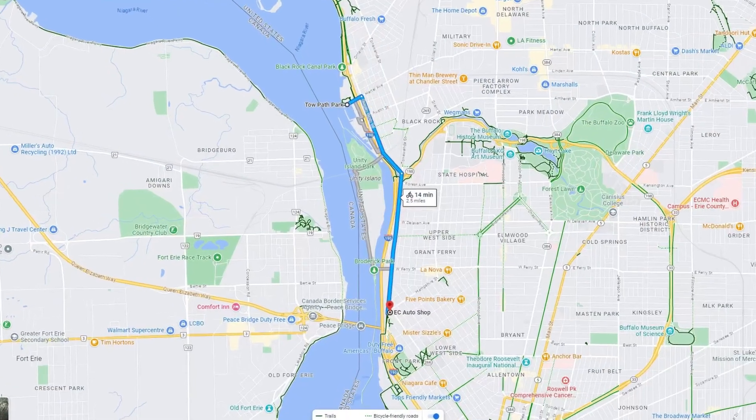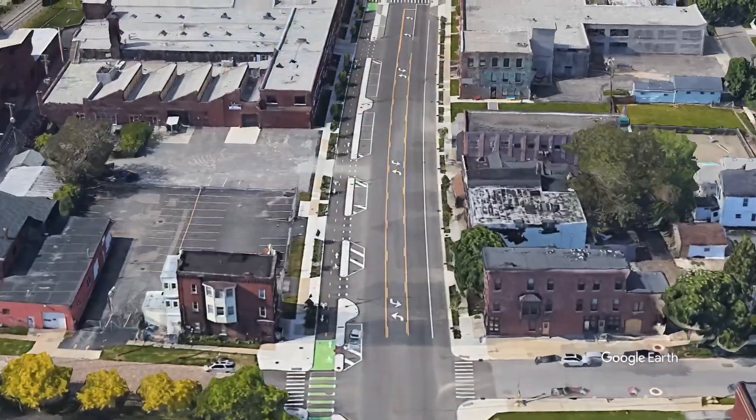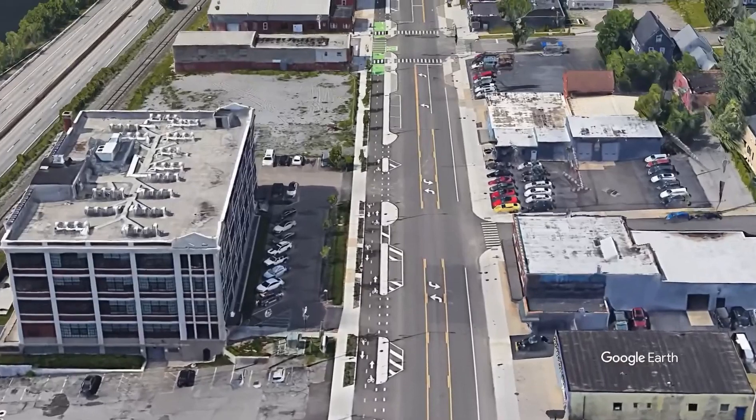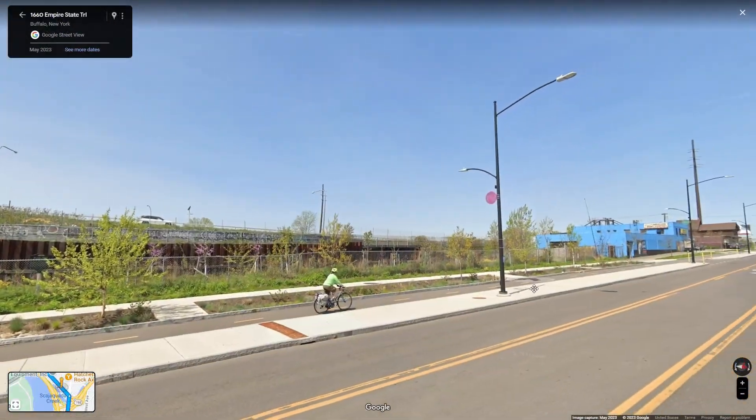Number 4: Niagara Street in Buffalo, New York. Buffalo has a great setup here on Niagara Street, as it connects you to the Empire State Trail. Protected by concrete barriers and lots of paint on the road, it provides for a super clean look. I wonder how often it's used during the winter, though.